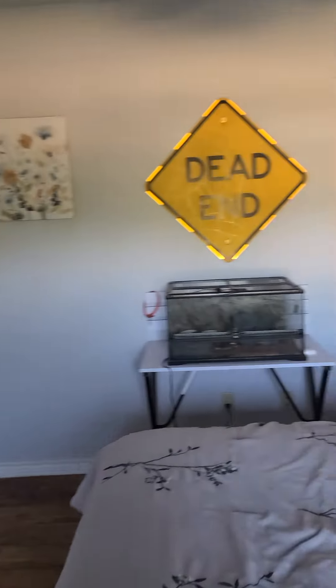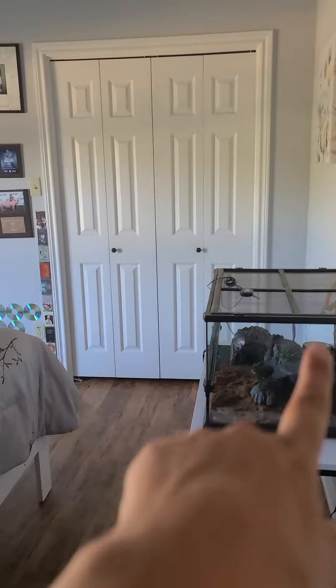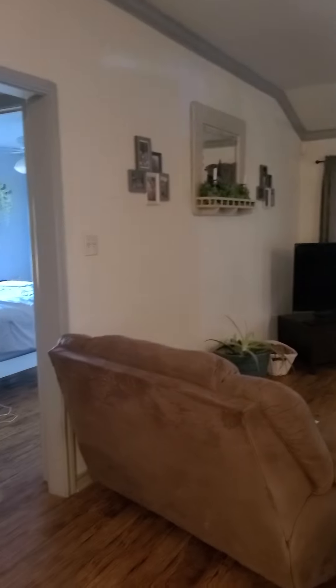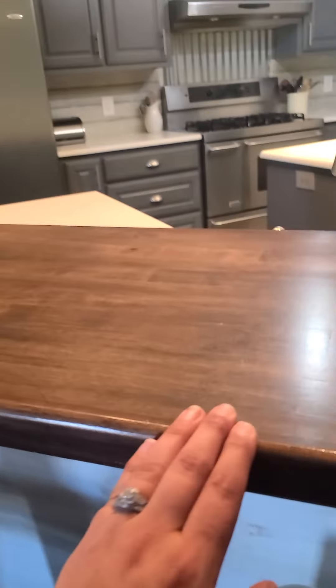Third bedroom here on the left as you enter has double closets and a Jack and Jill bathroom. There's more laminate tile in here — not actually tile, it's laminate — with sliding shower doors, Carrara marble countertops, and different laminate wood floors in here that match the rest of the house. This is your second bedroom — a small room.